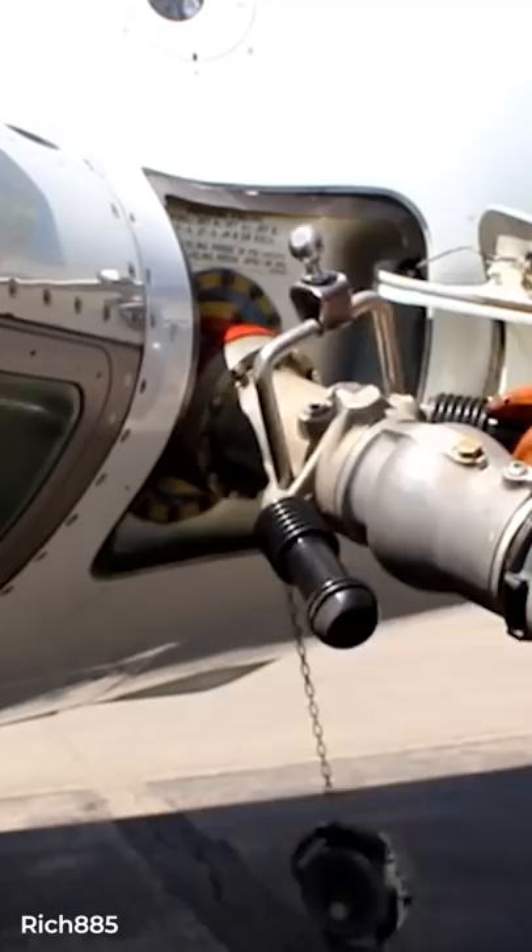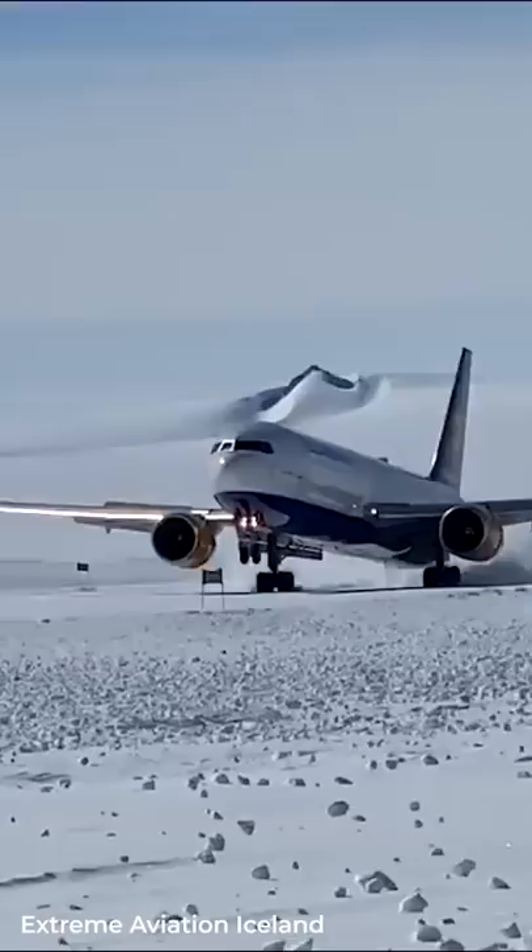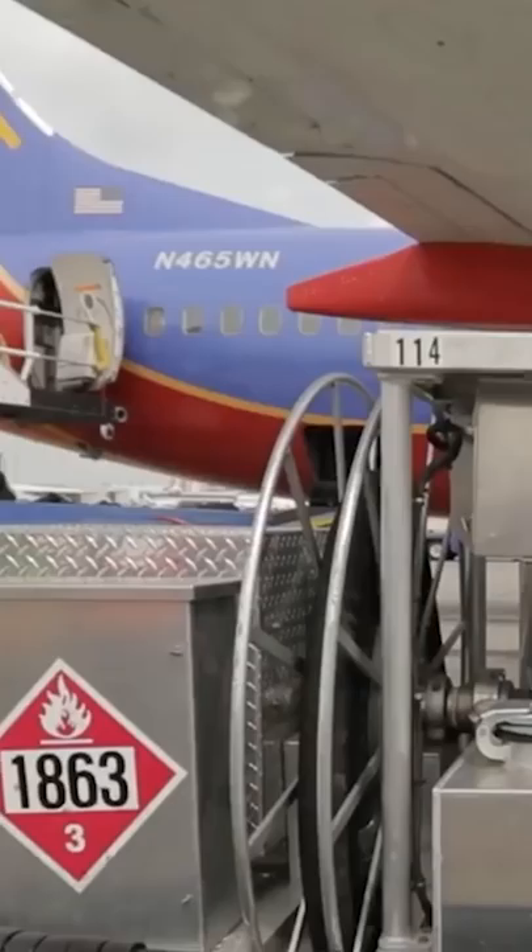There's one other type of fuel, Jet B. It's usually used for extremely cold climates. Jet B is made up of 30% kerosene and 70% gasoline, and it's extremely flammable, so most operators avoid using it.